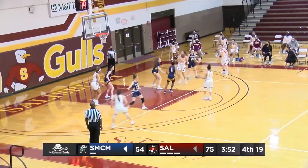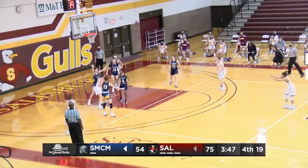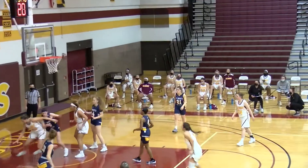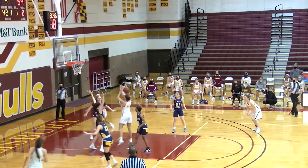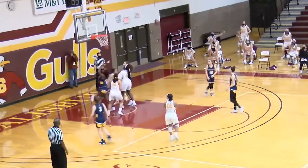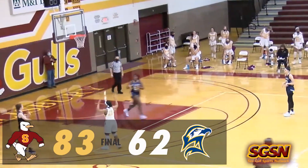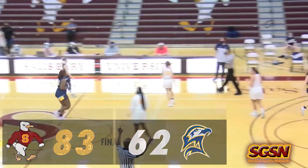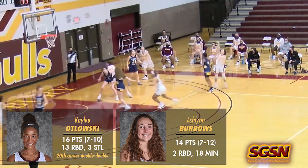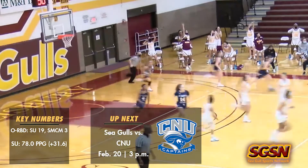Williams trying to force Wolbon to the left — couldn't get it done, as Emily Dildger gets an offensive rebound after her miss, continuing her great night tonight. Cuthbert will take this one into the lane and score two more for the Seagulls just for safety purposes, as this game has now concluded. Salisbury 83, St. Mary's College of Maryland Seahawks 62.